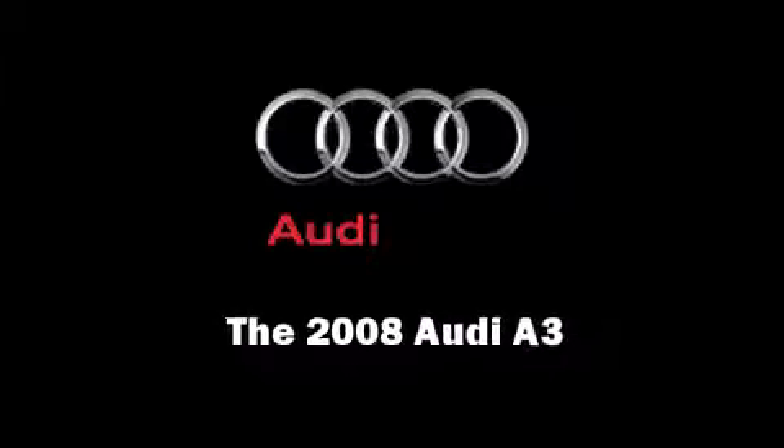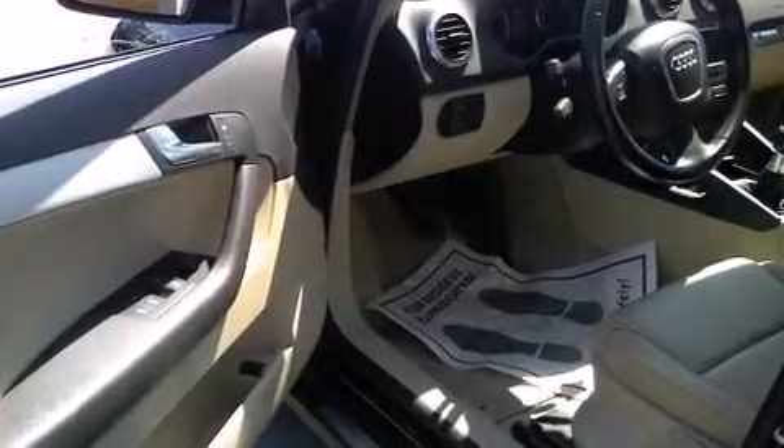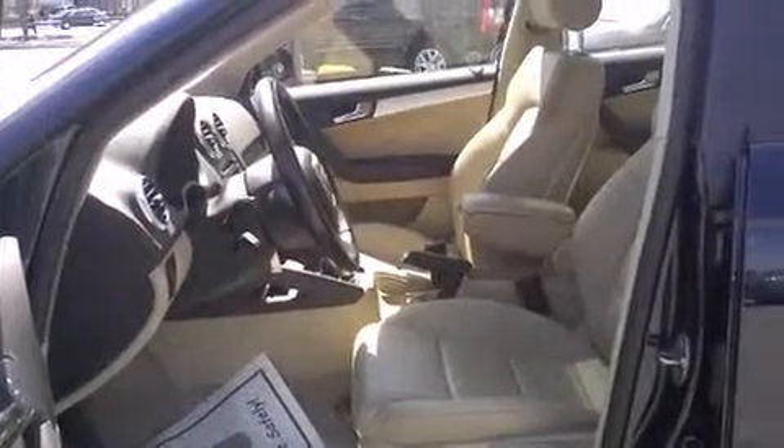Climb inside the 2008 Audi A3. Under the hood, you'll find a four-cylinder engine with more than 200 horsepower, providing a smooth and predictable driving experience.